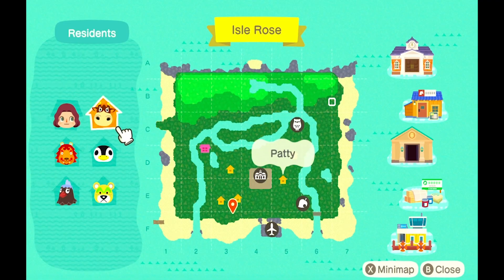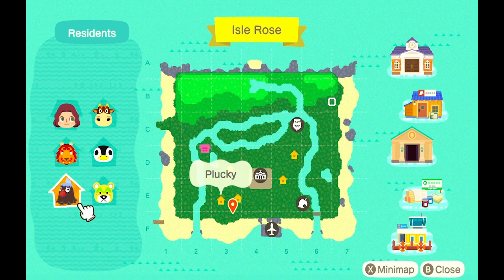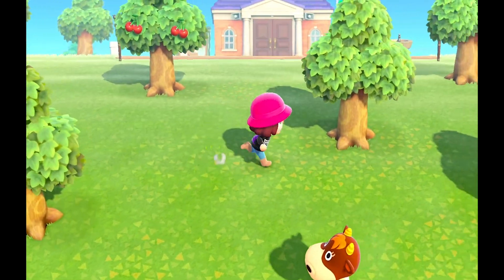I have five villagers now. I have Patty, who I found on an island. I have Aurora, who I love. I have Rory and Plucky, who I'm very indifferent towards, and then I have Nate. If any of those three moved out, I probably wouldn't care.